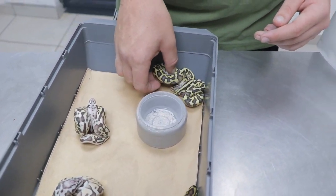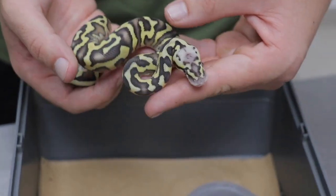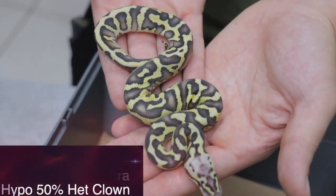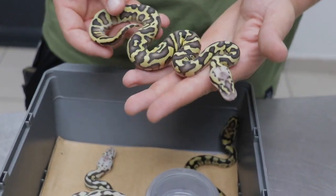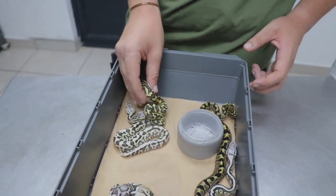Guys, my favorite animal from this clutch — and I mean I've hatched out plenty of pastel lesser leopard in my days and I've never seen an animal like this. This is just a pastel lesser leopard double het zebra hypo, 50% het for clown. But look how awesome this animal is — the camera is not even picking up the great coloration this animal's got. The zebra project is a brand new project and I'm very excited to be working with it. This year we were able to put it into both hypo as well as the hypo DIGI project. We're going to shoot a dedicated video on those clutches — make sure to keep you guys updated with the zebra project.